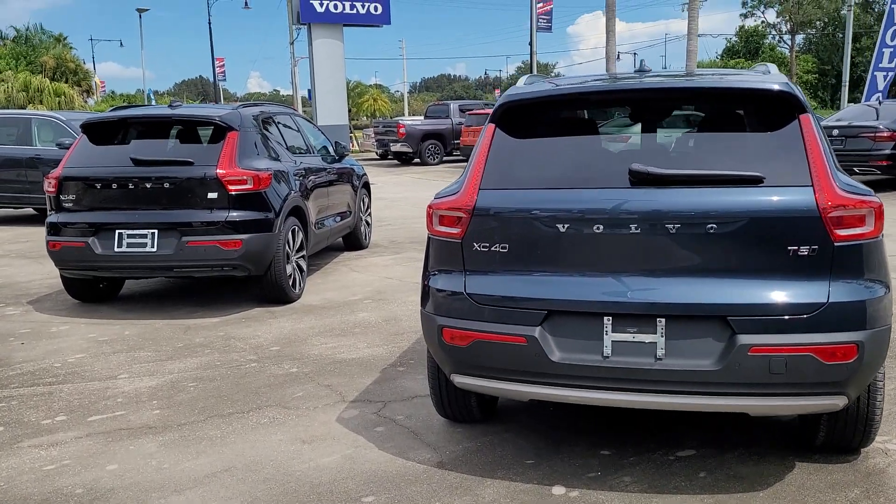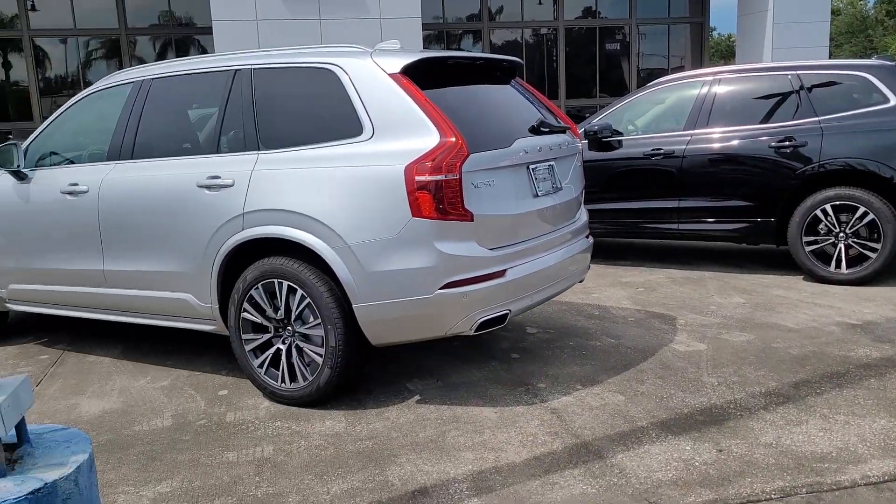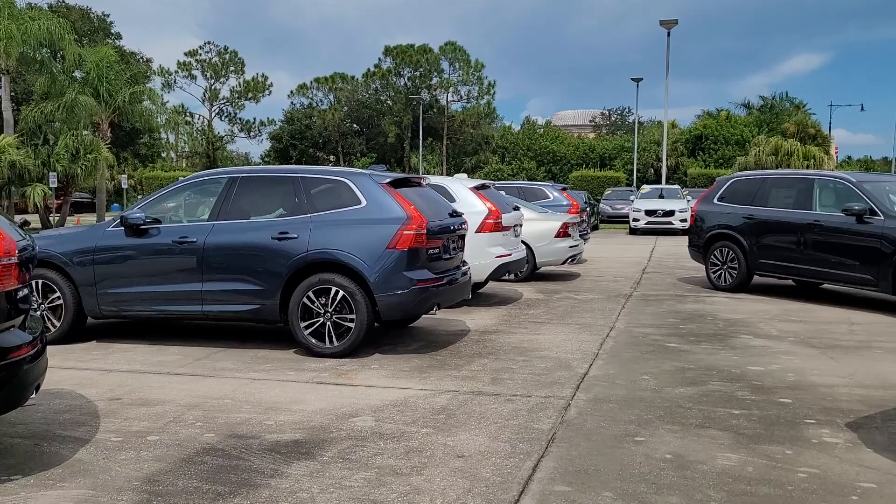Hello, I'm Jonathan from Volvo of Melbourne. I want to show you a little bit of our lineup of Volvo's SUVs, and I'll get to the cars in a second here.